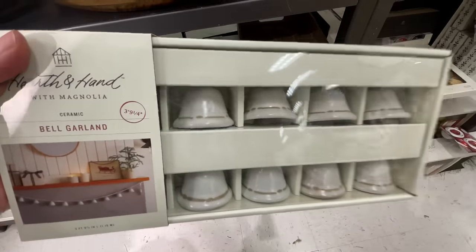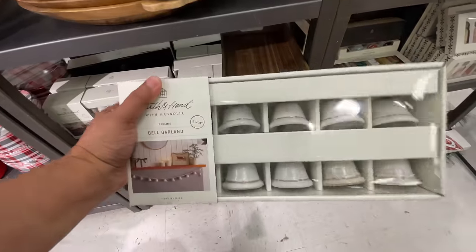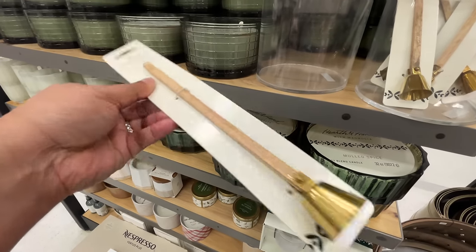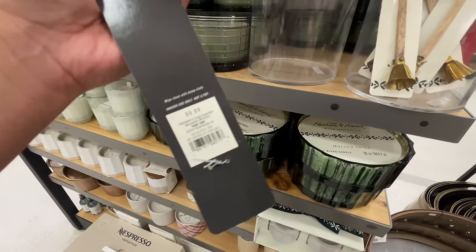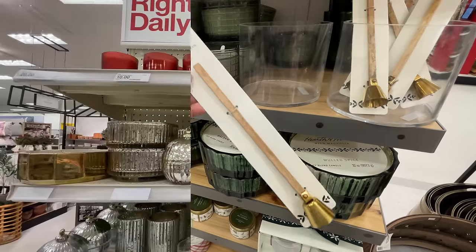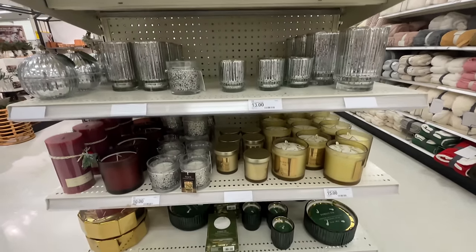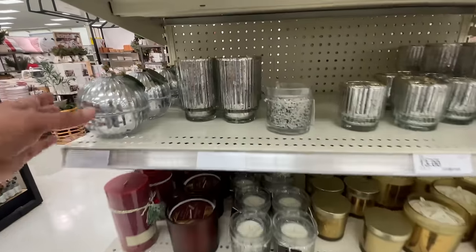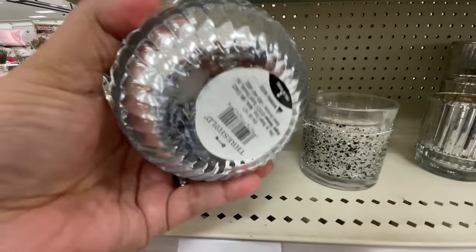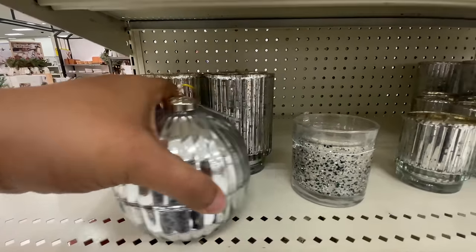Here's another garland — it's ceramic, it's bells. Now we're in the Hearth and Hand section. These are the new items my store didn't have out last time. I want this little snuffer — I want it. It's $10. So cute. I love that it has a wooden handle — anything wood, I usually love. That was all the new for Hearth and Hand. If you didn't see my full Christmas Hearth and Hand video, I'll link it — definitely check it out, so many good items.